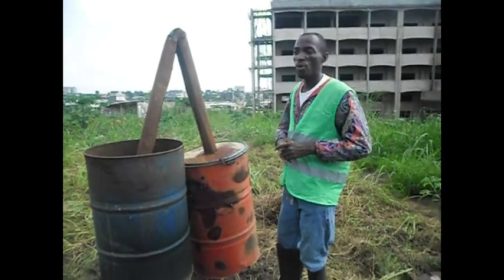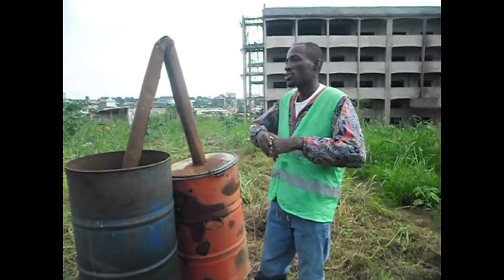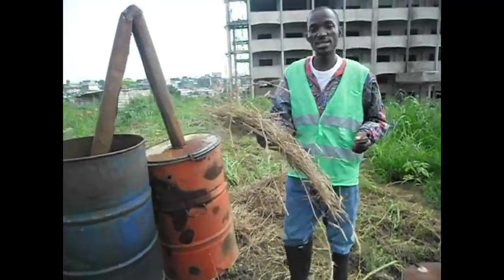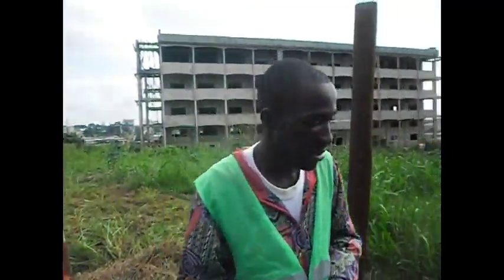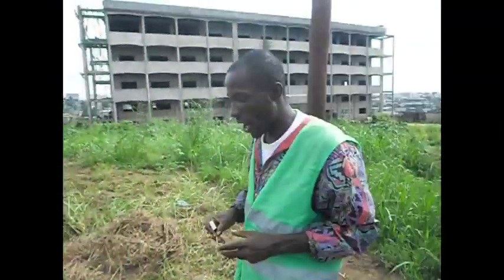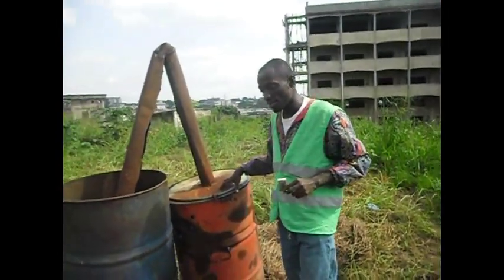To produce ecological charcoal, we first collect the waste. We have many types of waste — we have grasses, we have banana peel — but right now we are going to produce ecological charcoal with grasses.